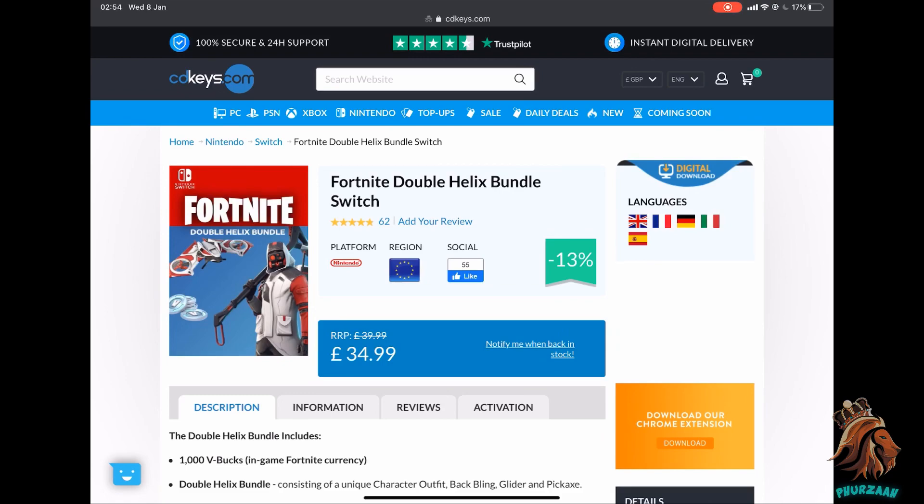A lot of these bundles do get sold online from different websites, and I'm going to be showing you guys two websites which I personally use to buy different bundles for Fortnite. You can trust these websites 100%. Another good thing about these websites is that they normally sell these codes at a discount price, which means you get them cheaper than you would buying them on Fortnite directly.